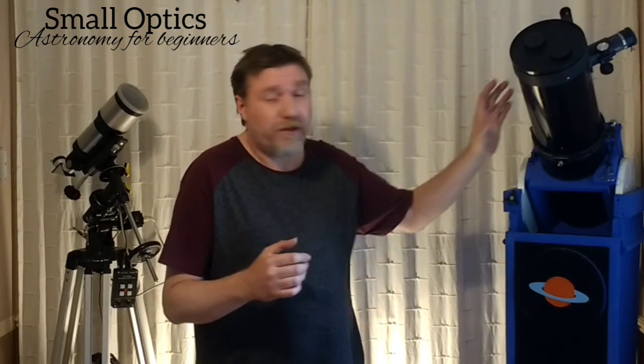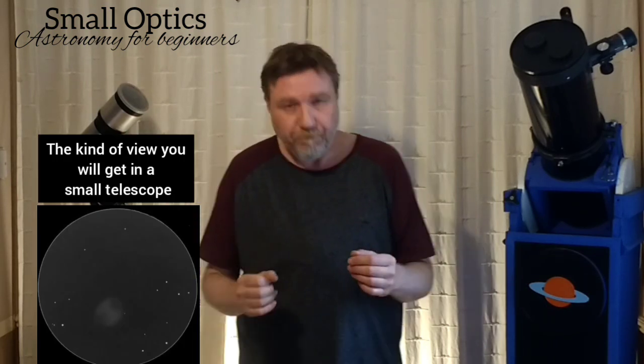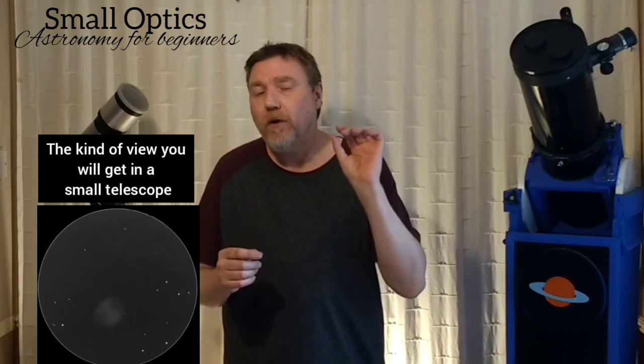Whenever you're hunting for deep sky targets, always use your lowest powered eyepiece. Always remember it's a big misconception that telescopes are all about power — you can't have the power without the aperture. For something like the Dumbbell Nebula, I'm using a 130 millimeter telescope and I struggled to see it in a 10 millimeter eyepiece. You can see it, don't get me wrong, but don't expect it to be a big, bright object like you see in photographs. It will be quite faint and quite small. Depending on the size of your telescope, you can put on more power, but as a rule your lowest powered eyepiece is going to give you the best views.